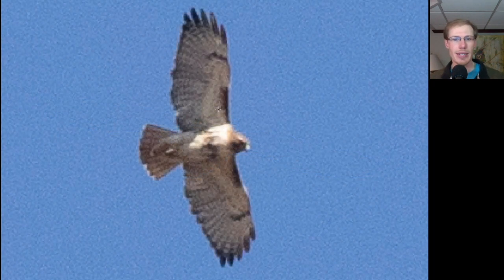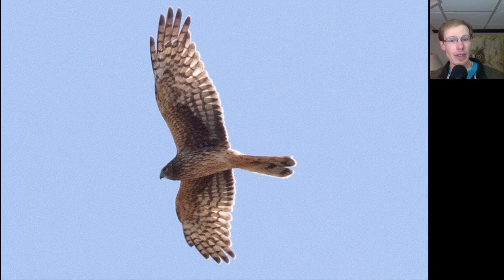Here's another red-tailed hawk — again, dark patagial bars, belly band, dark trailing edge, and red tail. Here's another adult female northern harrier — notice how heavily streaked it is underneath, as well as how heavily marked it is throughout the patagial area.